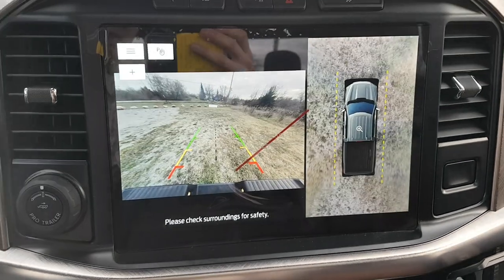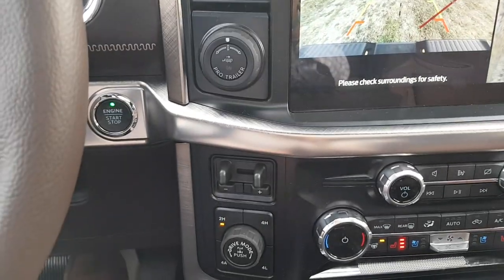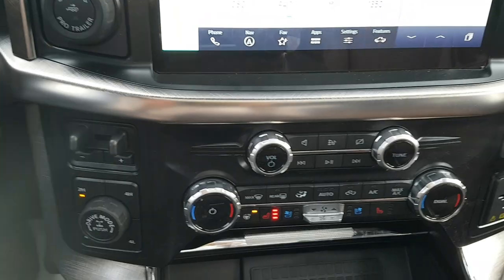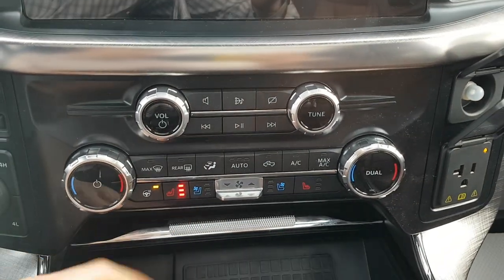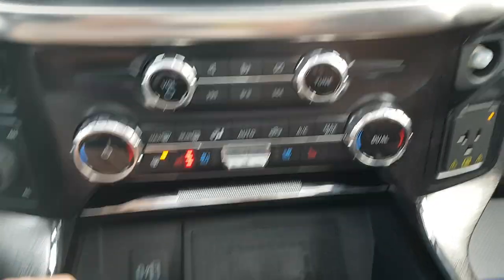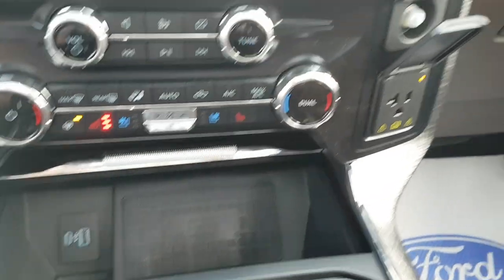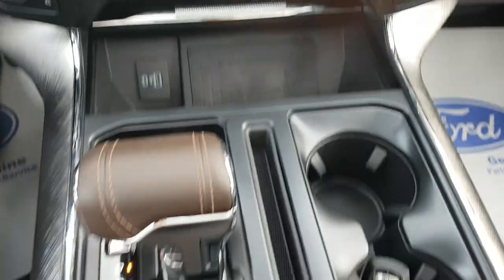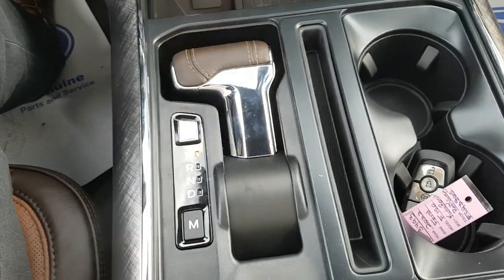In the center, there's a 12-inch display with a reverse camera and 360-degree camera. On the left-hand side you have all your trailer settings, brake controller, and four-wheel drive controls. Climate settings are down below along with heated and cooled seats, a heated steering wheel, wireless charging, USB-A and USB-C, additional power on the right, and a foldable shifter that's comfortable for long rides.